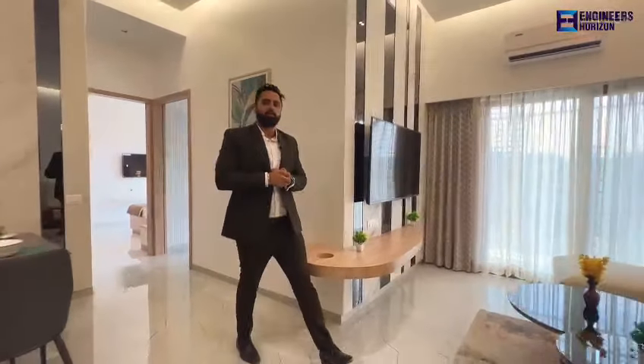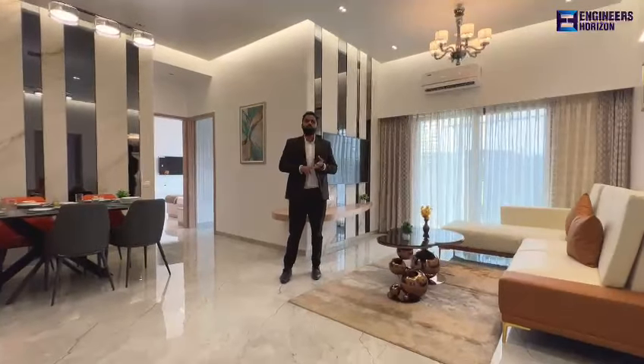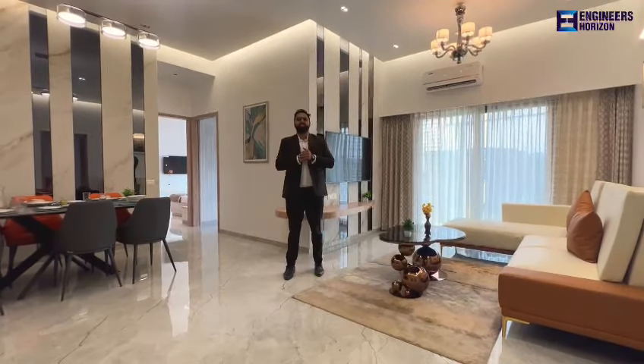So this was the 3 BHK sample flat of Trilogy. We have two more variations — Type B and Type C; this was Type A. If you want to see Type B and Type C, you can visit the site office. Thank you.